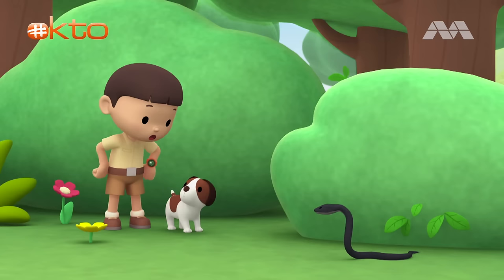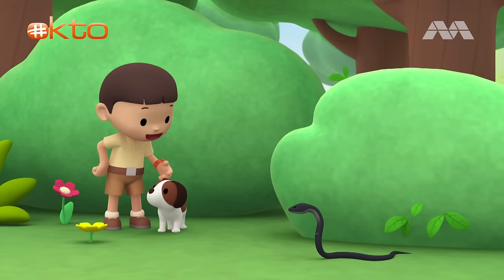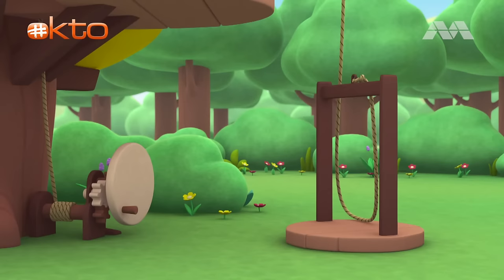Leave it to me. Great. I'm coming up. Hero, you stay here and keep your distance from the snake, okay? I'll be right back. Come on, everybody. Let's go into the tree house.